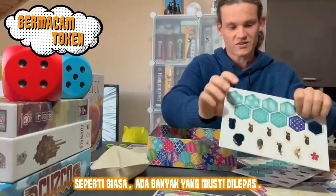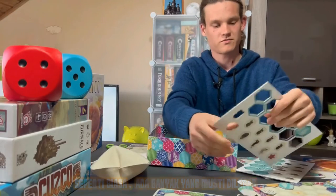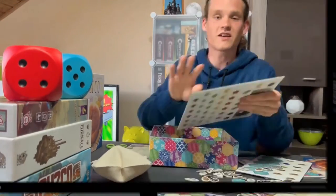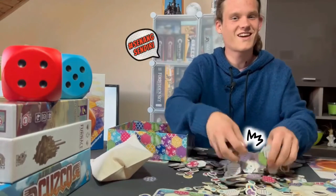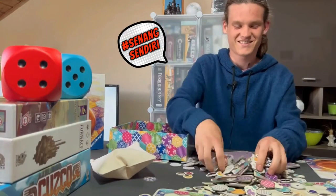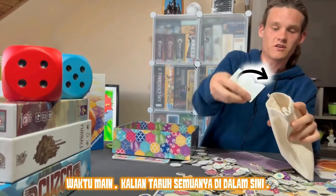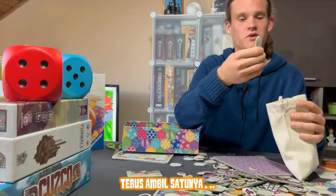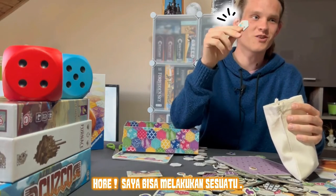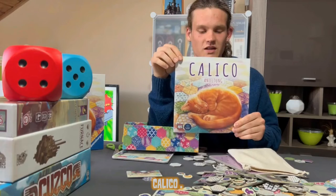As always, there's a lot of stuff to punch out. In the end you'll pull everything out, pick your pieces, and be like, yeah, I can do something with that. And that was our unboxing video of the game Calico!